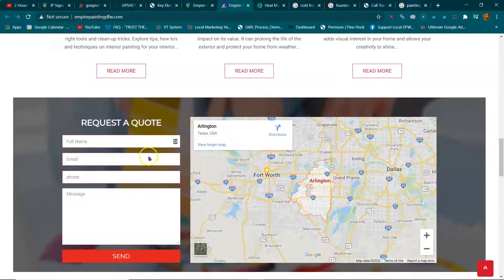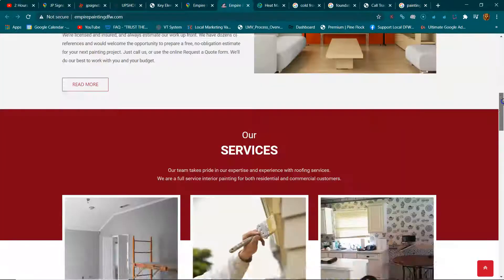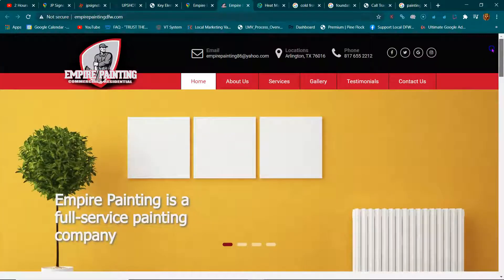Hey Empire, this is Justin Graham from Upshot Solutions. Real quick, I just wanted to explain something to you guys.